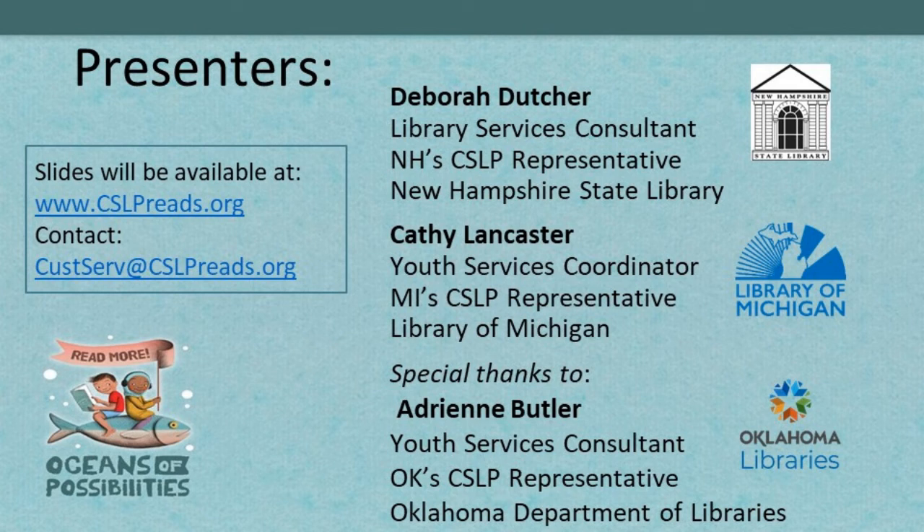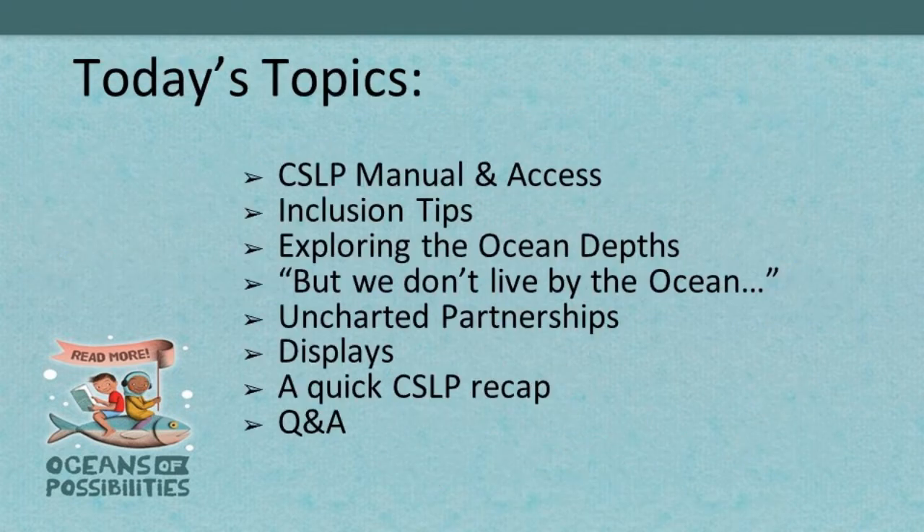We're going to get started. Thank you, Luke, for the kind introduction. We wanted to touch on just a few different topics today. We only have about an hour. Part of the thing that makes the Collaborative Summer Library Program so awesome is that it is truly collaborative. It starts with the manual — we have manual committees, inclusion committees, child well-being committees, and social media committees.